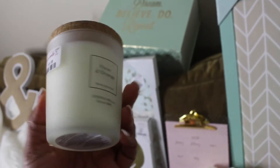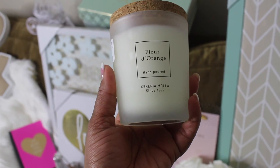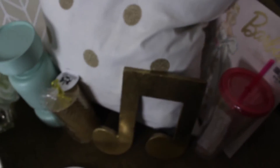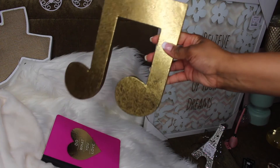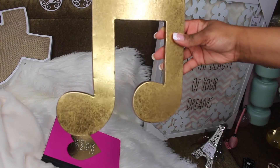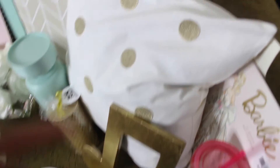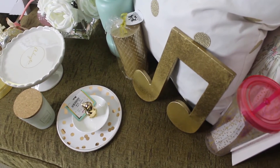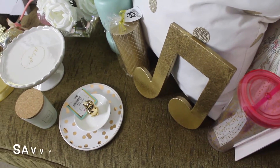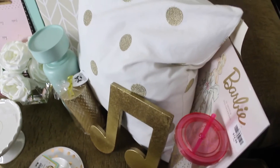This is a candle — smells pretty good, but I really bought it because I like the way it looks. I had to have this gold music note — I picked this up from Hobby Lobby. Because every time I signed my name 'Savvy Songbird,' I ended with a music note, so I thought that was very perfect for me.